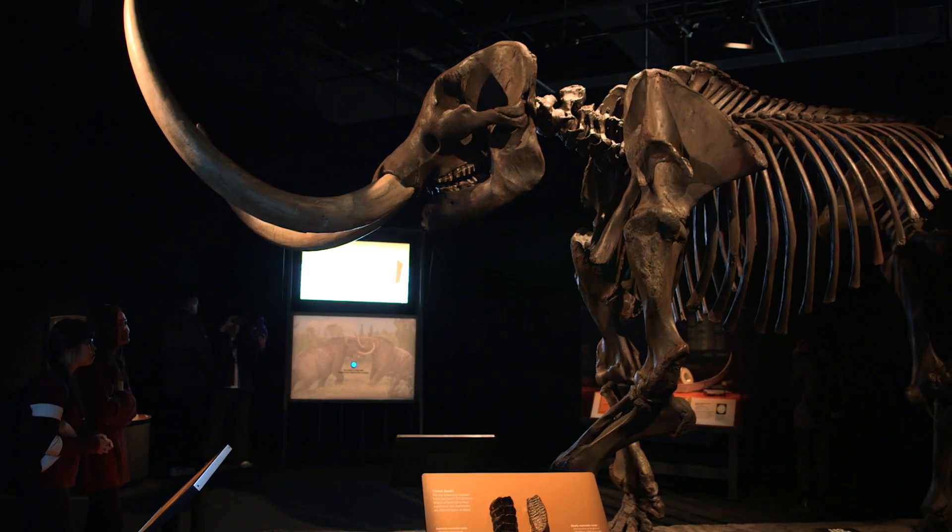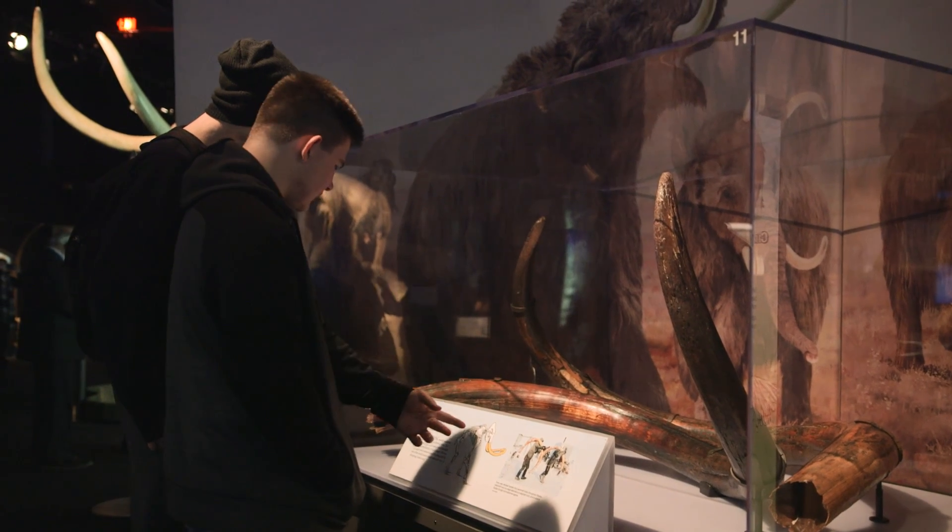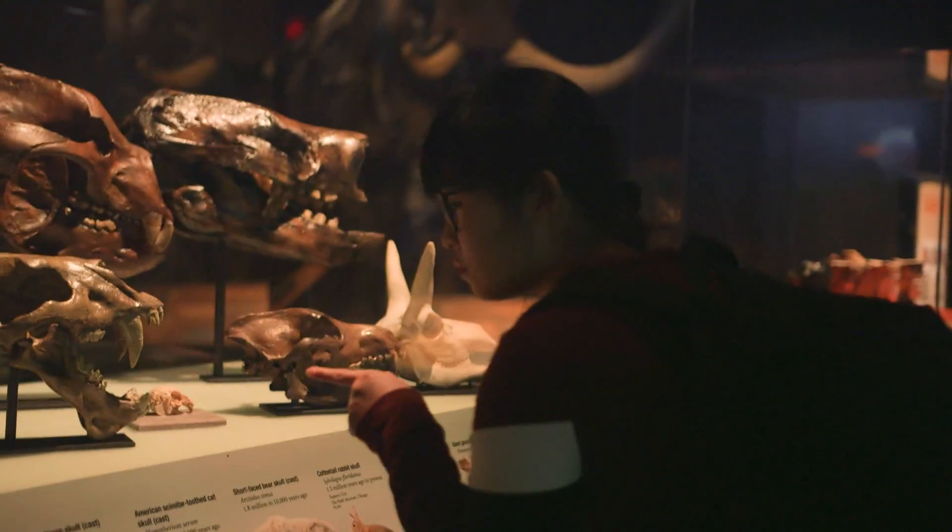This incredible creature lived several thousand years ago and they have actual evidence — and who would not want to see it, right? The Mammoths and Mastodons exhibit is awesome. It's one of the best exhibits I've seen. You've got to come down and see it.